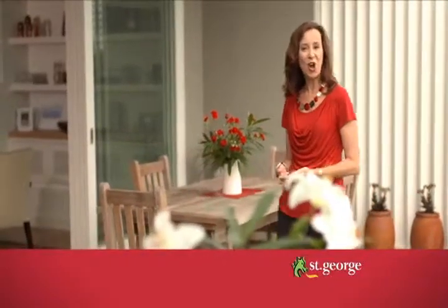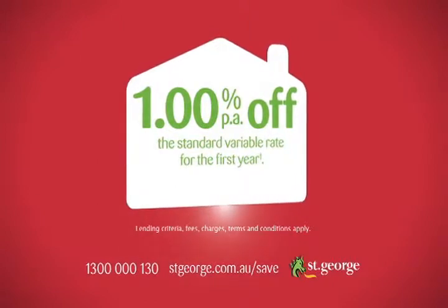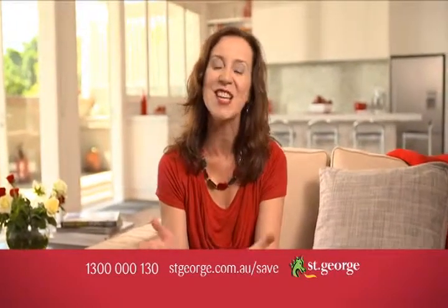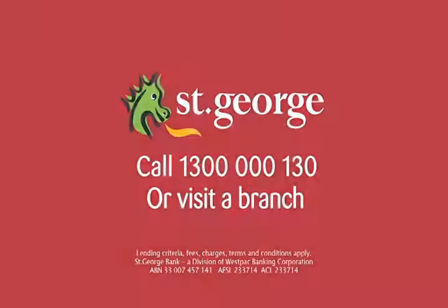St George has been a leading home lender to Australian families since 1937, and we're continuing that proud tradition by offering a 1% per annum discount off the standard variable rate for the first year. Whether you're about to refinance, renovate or buy your first home, St George can help you right now. Call St George on 1300 000 130 or visit any St George branch.